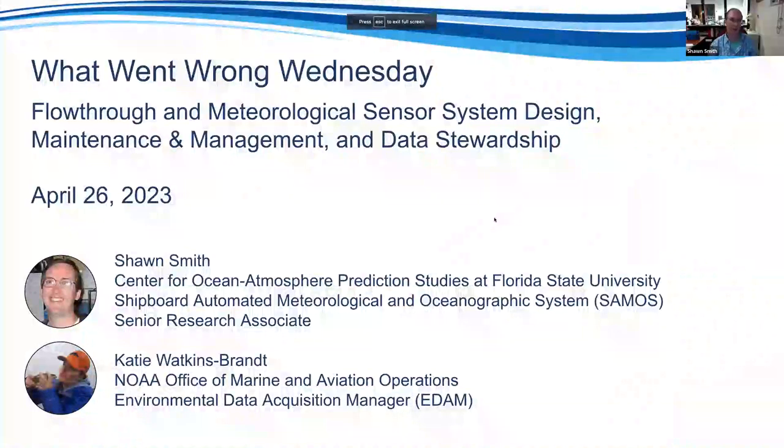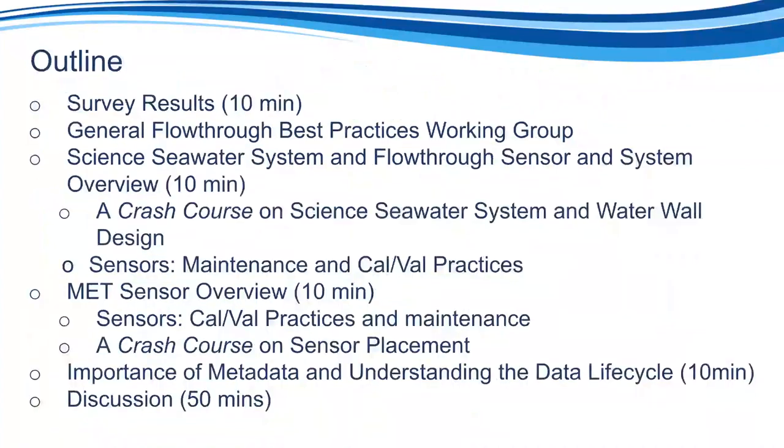I'm Sean Smith from Florida State University. Katie and I are going to go through a slide deck — about 40 minutes for our presentation — and then open the floor to questions, because I'm sure there are topics we'll touch on or miss that you'll be interested in, and that's what we're here for.